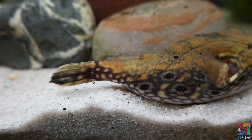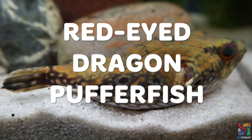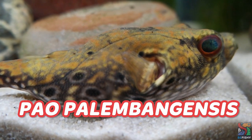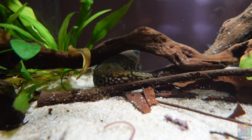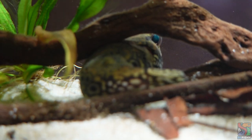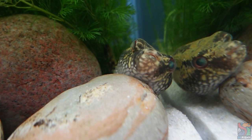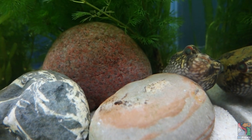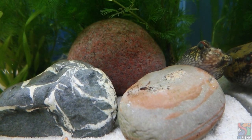Dragon pufferfish are also commonly known as humpback pufferfish or red-eyed dragon pufferfish. The scientific name for a dragon pufferfish is Pao palembangensis. Dragon puffers originate from Indonesia, Malaysia, Thailand and Laos. In the wild, they tend to mimic or camouflage as fallen leaves and rocks in the water. Dragon puffers are one of the many ambush puffer species — they will wait for prey to swim by and then ambush or attack it.